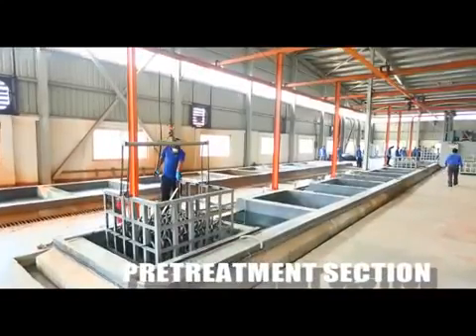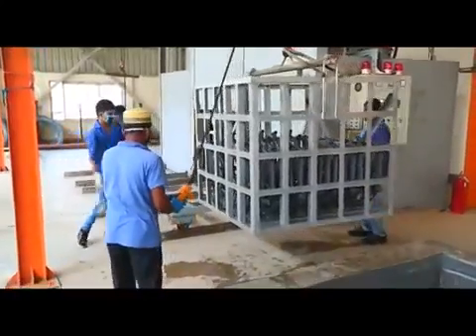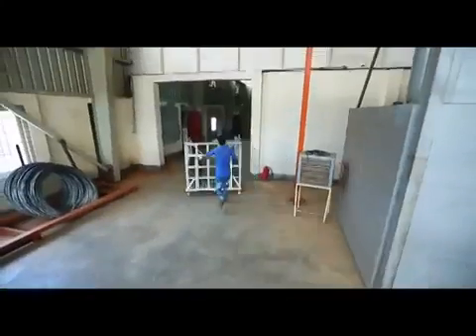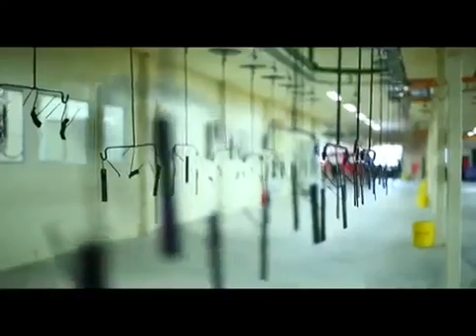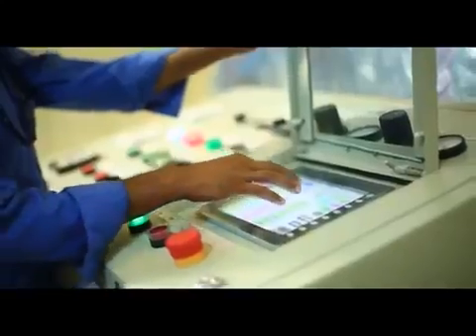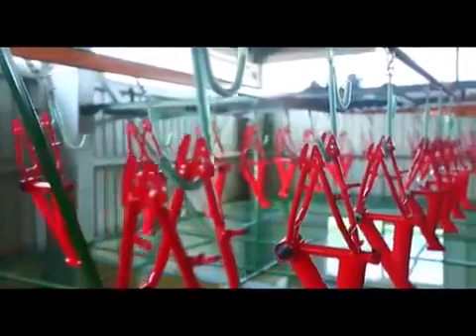Pre-treatment section: the materials are sent to the oven after a series of chemical processes. After being QC checked, the materials are sent to the paint section. Paint section: the materials are first taken through an electrostatic paint disc and then surfaced after drying in the oven. The same process is used to apply the finishing color. The materials are then varnished through an electrostatic paint disc and sent to the assembly section via transfer conveyor after the QC check.